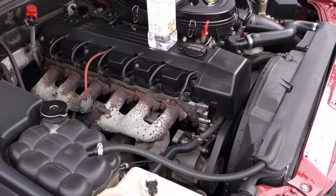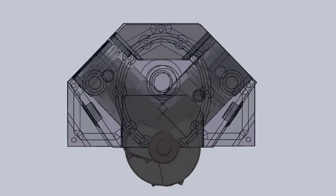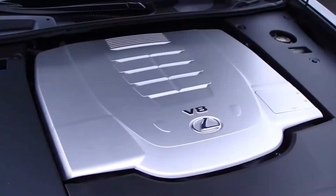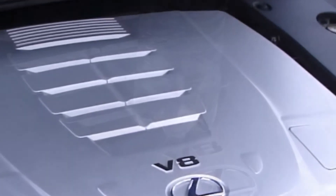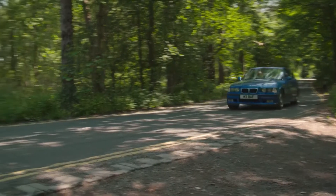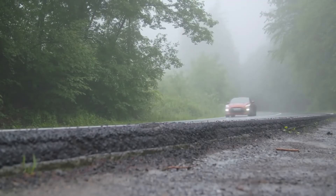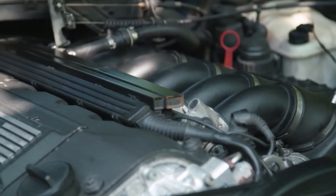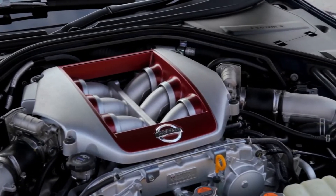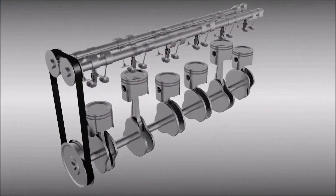Straight-six engines provide sublime balance and smoothness. When engines are set up in a V configuration, the uneven firing order and subsequent cylinder strokes cause the engine to vibrate irregularly, offsetting the balance and smoothness of these types of engines. This is especially true for V6s since they have an uneven number of cylinders on each side. Inline six-cylinder engines, on the other hand, offer top-notch balance and smoothness due to the fact that all cylinders are lined up together equally, meaning one cylinder undergoing a combustion stroke will always be balanced out by another cylinder undergoing an induction stroke.